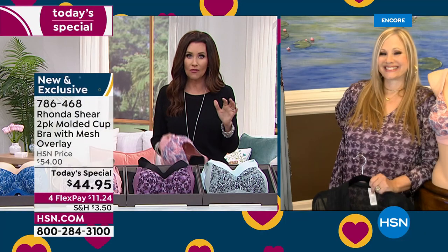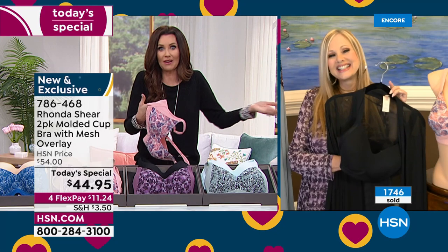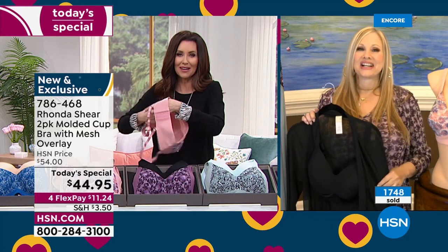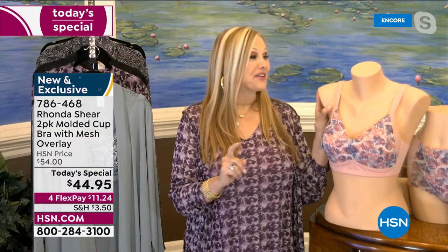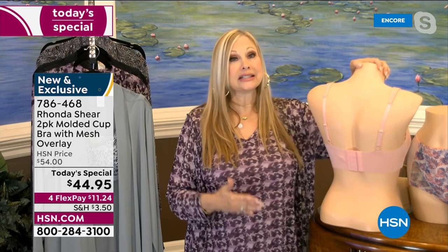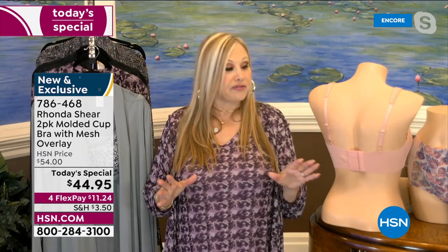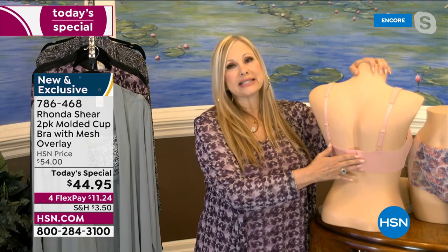Everybody comes back over and over. I've had my Rhonda Shear bras — I've been shopping here for 19 years, I've been here for eight years — and they look just as good as when I first bought them. You have to keep launching new colors and designs so we have an excuse to buy more, because they just never wear out. They are all long-lasting, so everyone kind of goes, well I don't have to replenish as much because they wear so beautifully. Giving you the hooks and eyes can even wear longer because we all change sizes as the years go on. There's so much stretch built in that this bra moves and breathes with you.